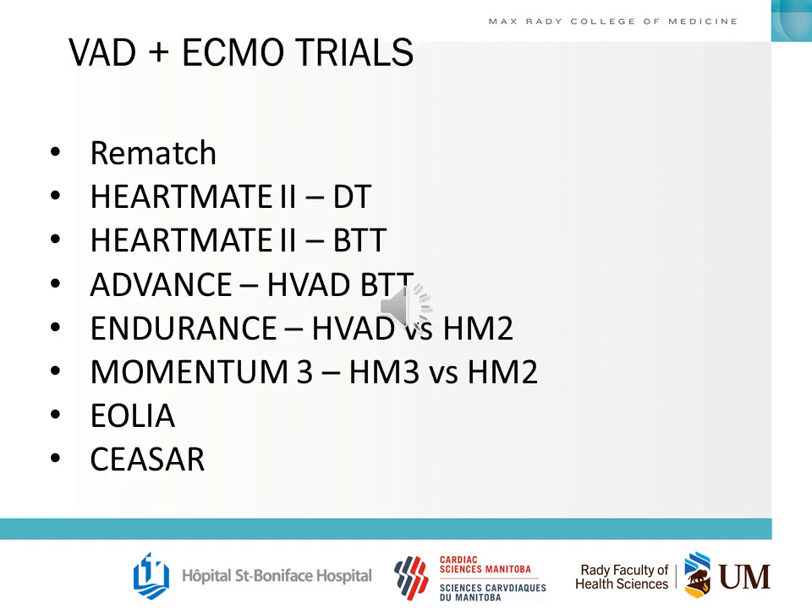For MCS, VAD, and ECMO trials, you should know the basics of quite a few: the REMATCH, HeartMate II, ADVANCE, ENDURANCE, MOMENTUM, and the two ECMO trials — EOLIA and CESAR.